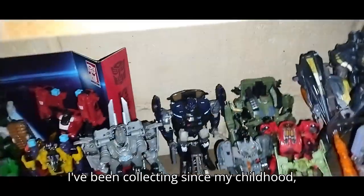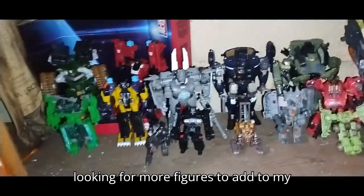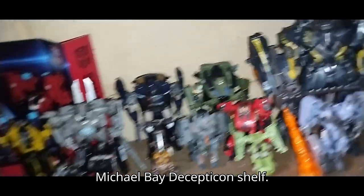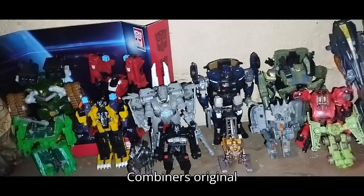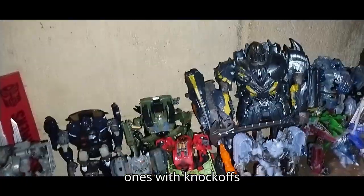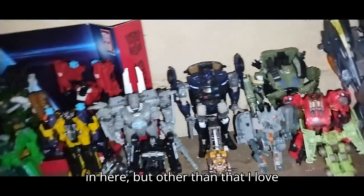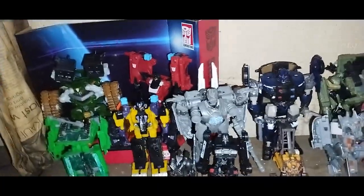I've been collecting since my childhood in 1993, since I was born. I'm always looking for more figures to add to my collection, but this is my favorite Michael Bay Decepticon shelf. I've been collecting from Powercore Combiners and original Michael Bay movie figures. I've got some good ones and some bad ones, with knockoffs in here. I love collecting these figures — it's one of my favorite lines to collect for my favorite movie.